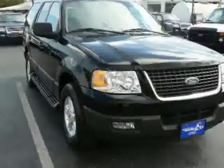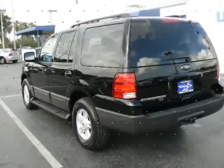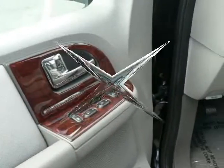This Expedition comes equipped with the following options: CD player, anti-lock brakes, driver airbag, passenger airbag, side airbags, fog lights, rear defroster, rear wiper, remote keys, security system, and much more.